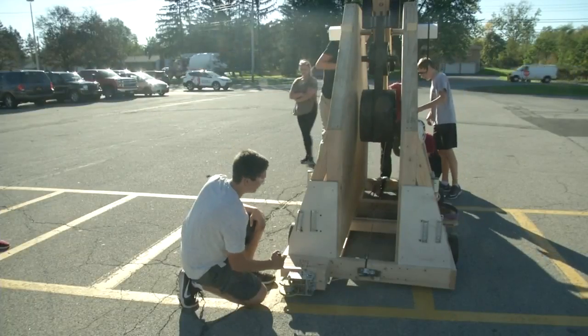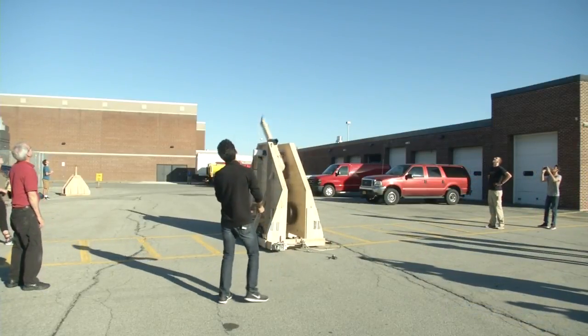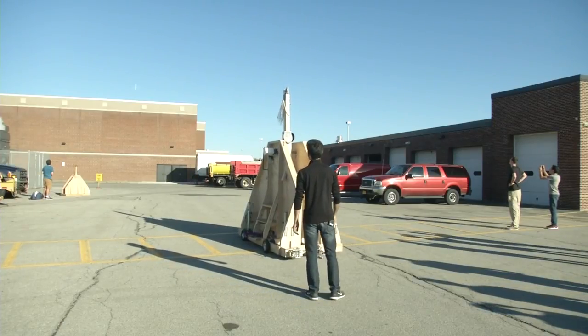Crank it up, watch it rise, load in the ammo, and it's off. This is the trebuchet that Clarence High School's engineering club built, and it's pretty impressive.